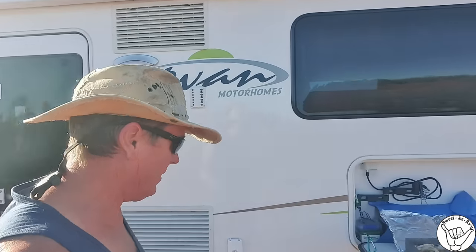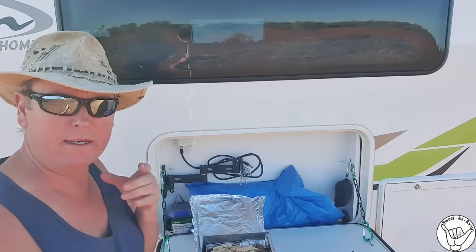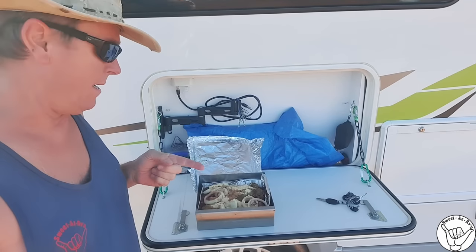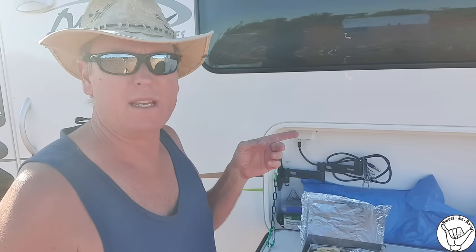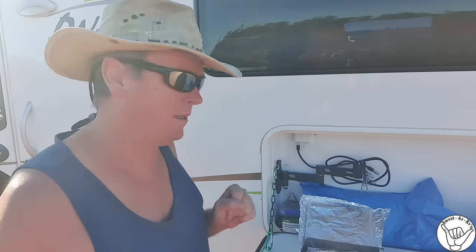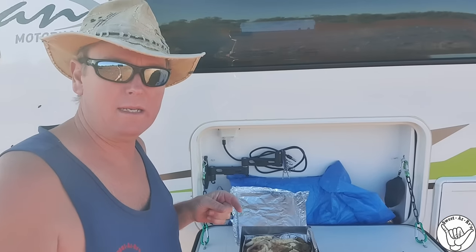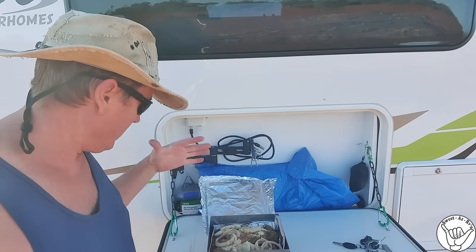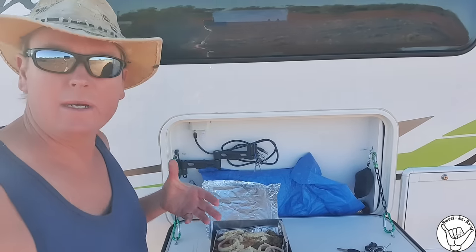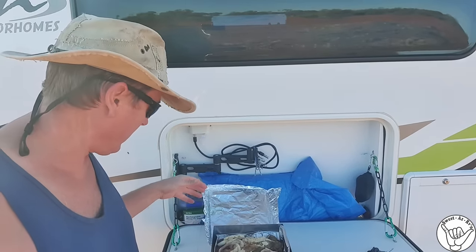Good morning, YouTubers! Welcome back to Sweet as RVing. We're up this morning at Anita's Bush Camp. I'm trying to look enthusiastic and keep the flies away at the same time. Judy's been busy — she's gone and done a lamb shank. This is for our travels over the next couple of hours. We're leaving here and heading up the other side of Marla. I braised the big lamb shank last night on the fire, so the outside is all done. Judy's put some mushrooms, potatoes, and onions in, and we had a little bit of red wine — so it's marinating in the red wine right now.